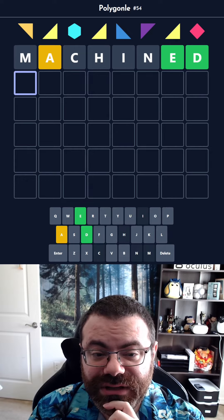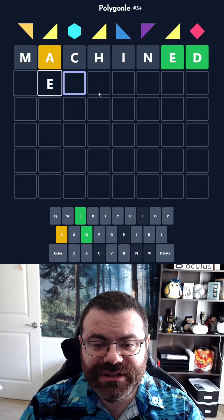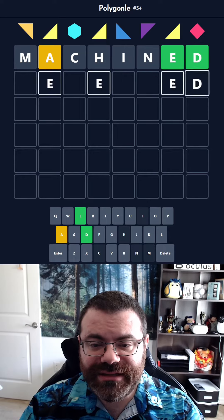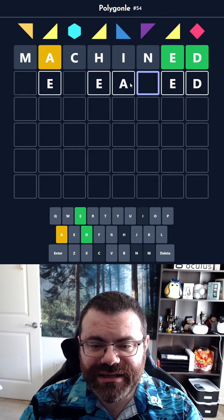That's actually really good to know. So let's see what we know: E's go here, it ends in ED, and there's an A somewhere. It's not going to be here, it's not going to be here. So I think it's E-A here, making an E sound obviously.